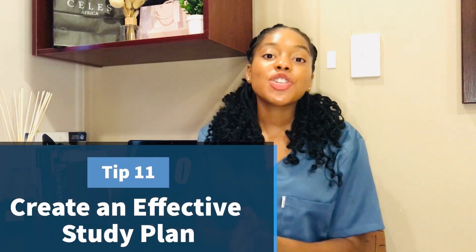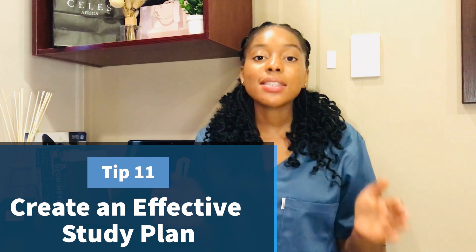Tip number eleven is creating an effective study plan. Spread out your work into a study time frame so that you don't have to cram. Cramming simply won't help. You can start by dedicating each day to practicing mathematics.